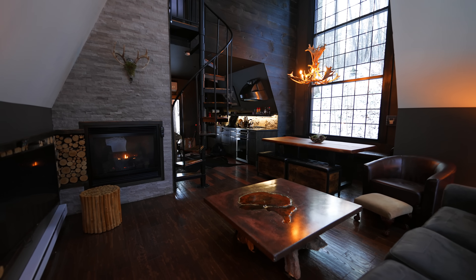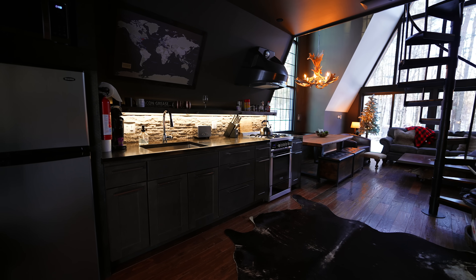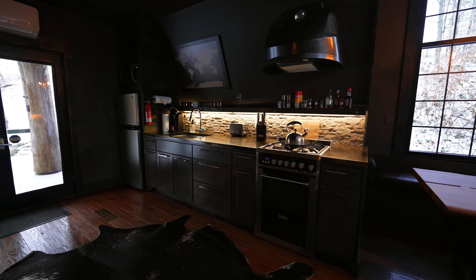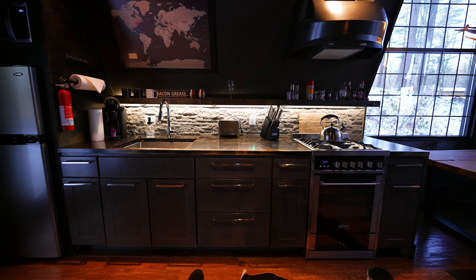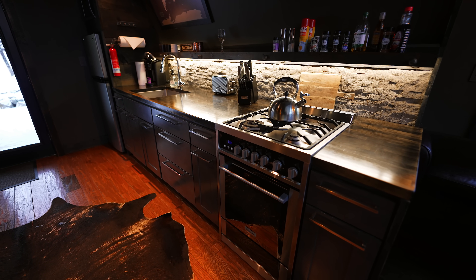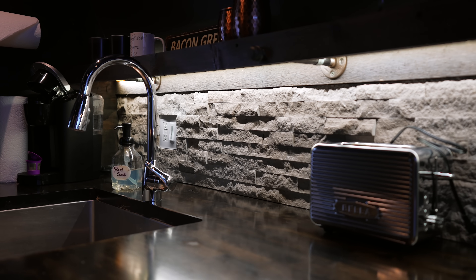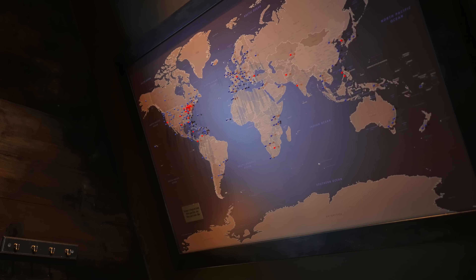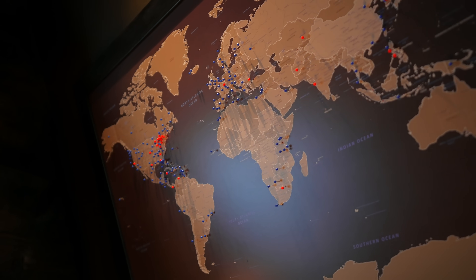A-frames are very tricky with space and design, so let's see how this one tackled the issue. When you walk in, you're under your loft space and immediately in your kitchen. The kitchen spans across this entire left side, starting with the refrigerator and ending with your oven and range. In between, there's plenty of cabinet space, your coffee supplies, and of course your sink. The backsplash goes all the way across as well, and it's the stone rock — it fits very well with the overall rustic interior. Above, there's even a nice map that lets you pin where you're from, and you can also see where all the other guests are from as well, so it's pretty neat.